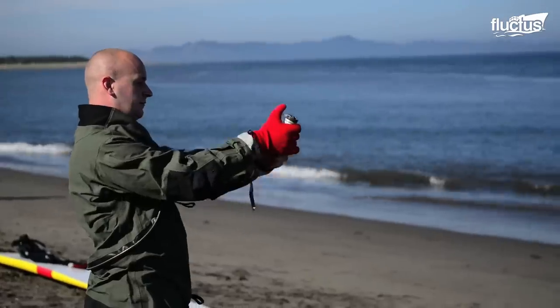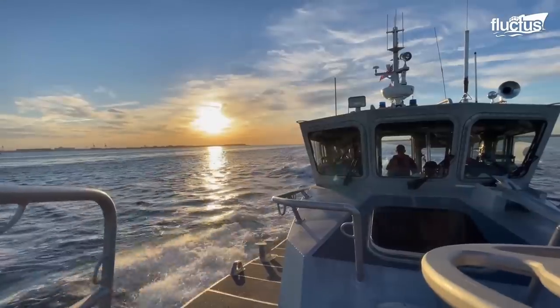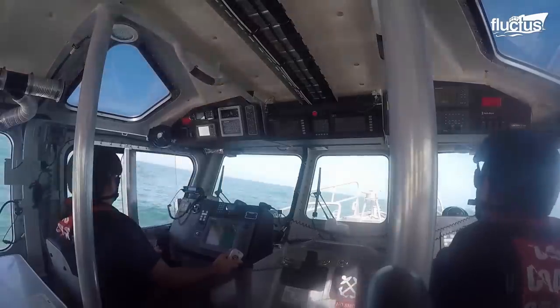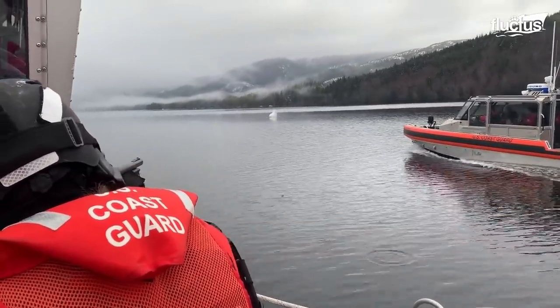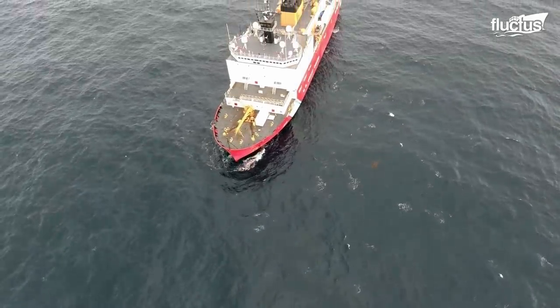Hello everyone and welcome back to the Fluctish Channel. The U.S. Coast Guard functions as the Maritime Law Enforcement and Search and Rescue Branch of the United States Armed Forces, and its pride and joy is the U.S.C.G. Healey.